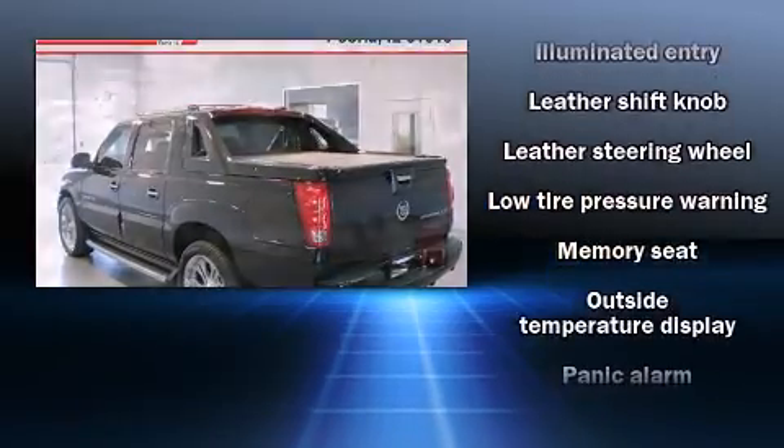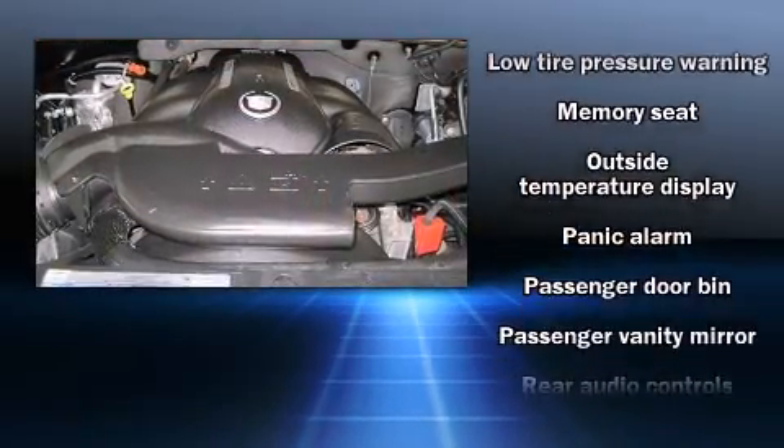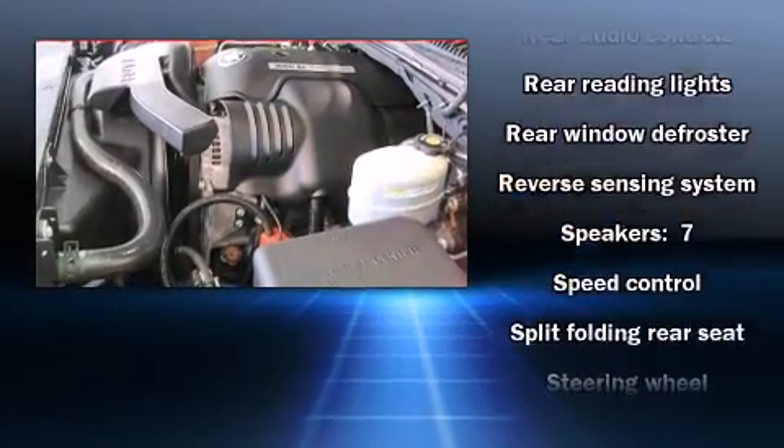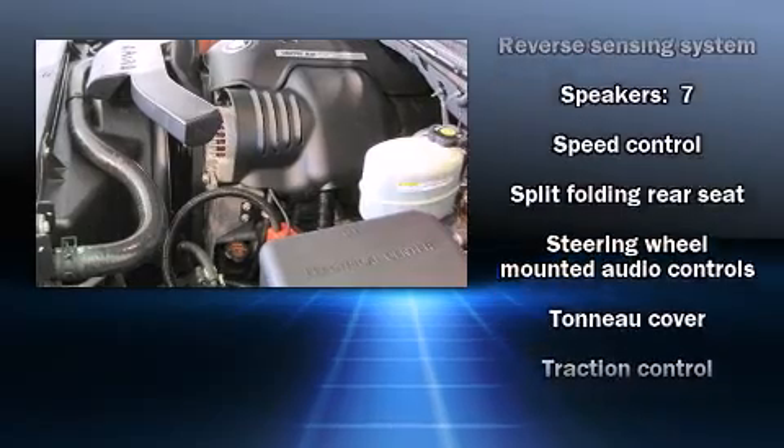Cadillac ensures the safety and security of its passengers with equipment such as dual front impact airbags, a security system, and four-wheel disc brakes with ABS. Sophisticated all-wheel drive technology maintains a firm grip on the road.